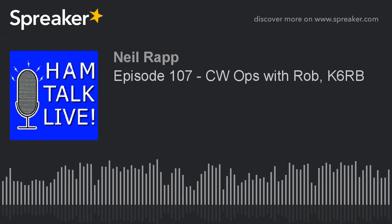Tonight we're joined by Rob Brownstein, K6RB, and we'll take your calls in just a few minutes. Last week, John Mills, KC9BRX, was here to talk about Skywarn Nets. If you missed the show, you can listen anytime at HamTalkLive.com, or on Apple Podcasts, Stitcher, iHeart Podcasts, Google Play, TuneIn, SoundCloud, YouTube, and lots of other podcast players.